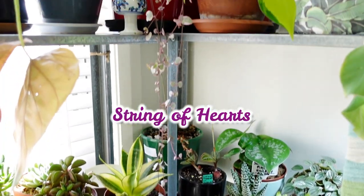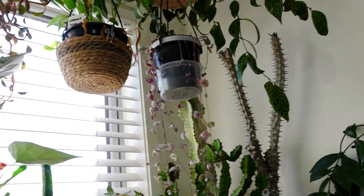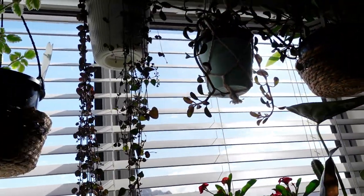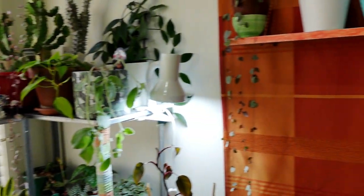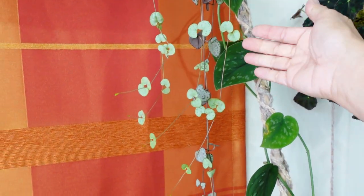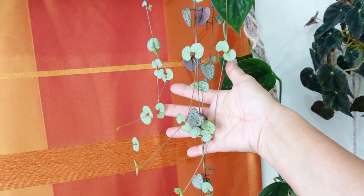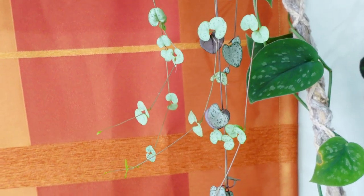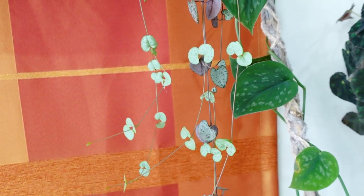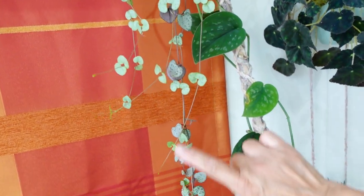I have my variegated string of hearts growing here, and then this is my normal string of hearts — look how long that is. And more string of hearts — they're actually growing. The light colored one is going this way, trying to look for the light. Because I normally grow my string of hearts out in my 50% UV shade cloth area.